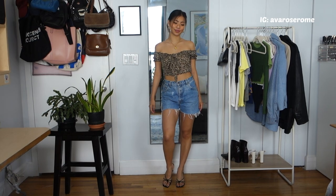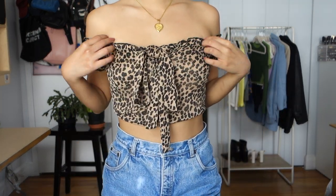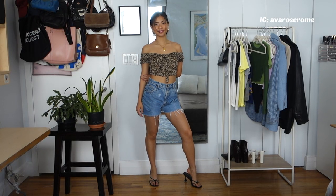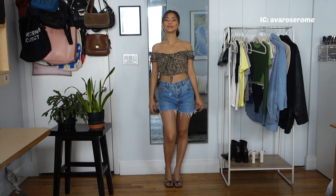Next is a still-simple but elevated option — an animal print off-the-shoulder top from Pretty Little Thing. It has a tie detail in the front, lettuce trimming on the neckline, and on the sleeves and bottom. I love this top and think it looks so good with those cute heels from Pretty Little Thing.